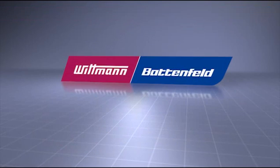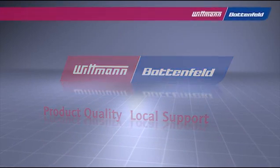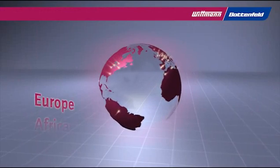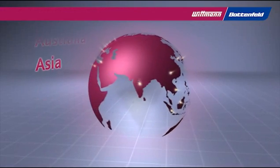The Wittmann Group is leading through product quality and local support. Because of the international locations, Wittmann Group is able to offer local engineering, parts, service and training for all major plastics markets in the world.